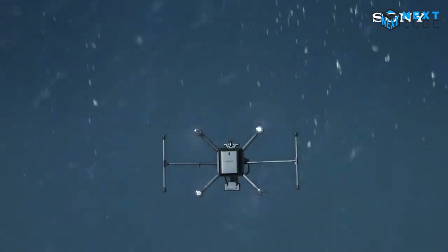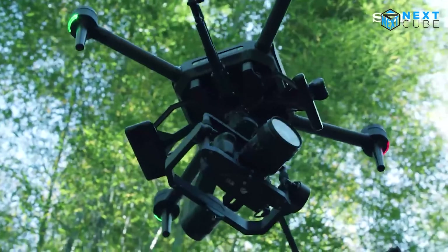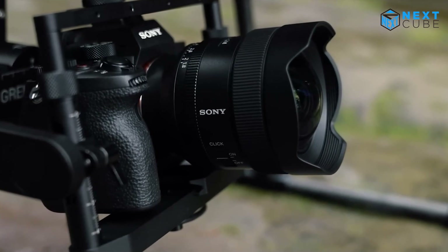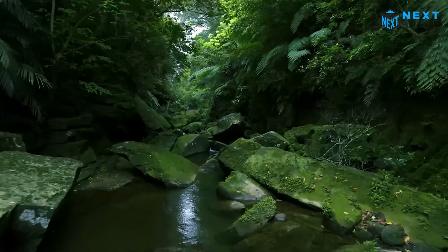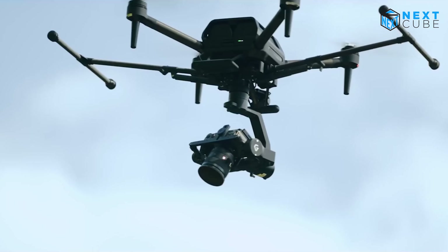One of the standout features of the Sony Airpeak S1 is its integration with the associated app, which allows you to control, monitor, and manage the drone along with your camera — all from the convenience of your smartphone or tablet. With the impressive obstacle braking function, you can fly the drone with peace of mind.